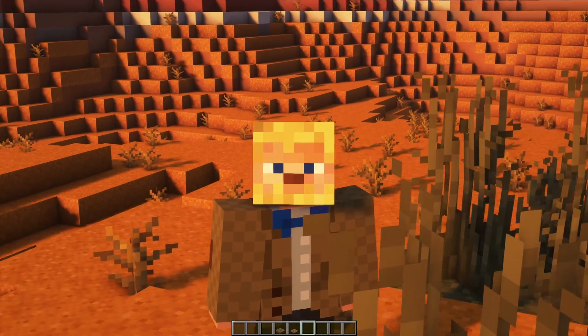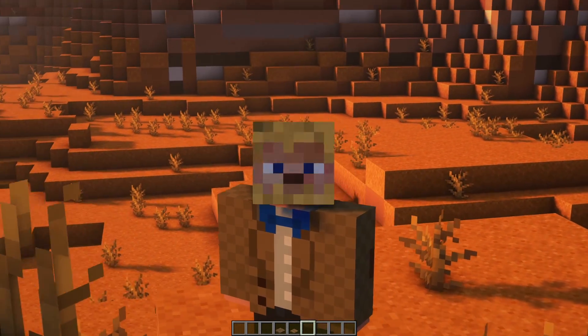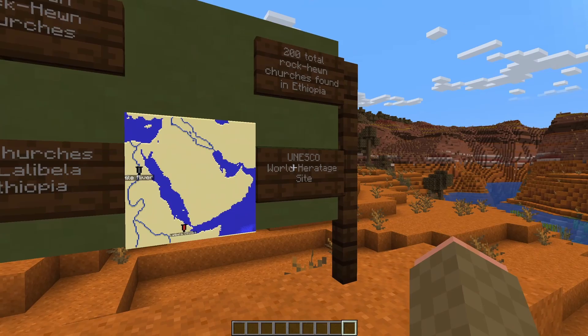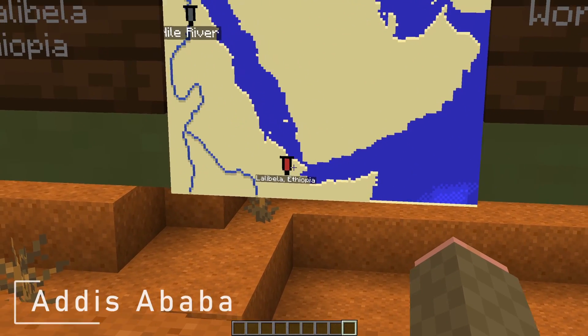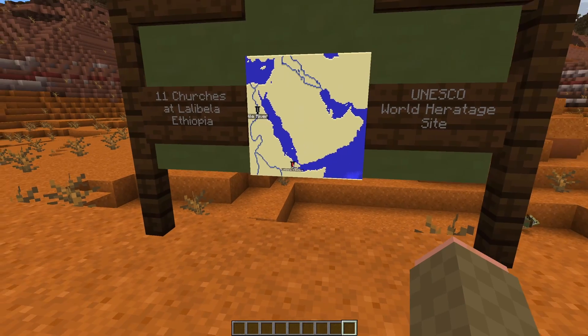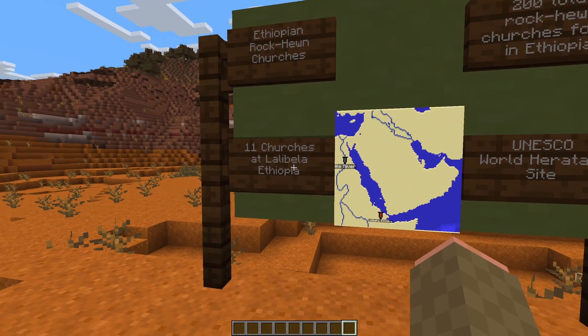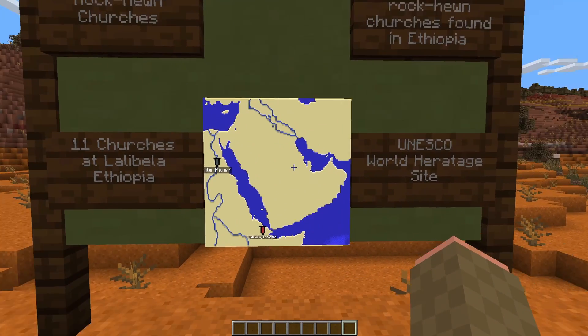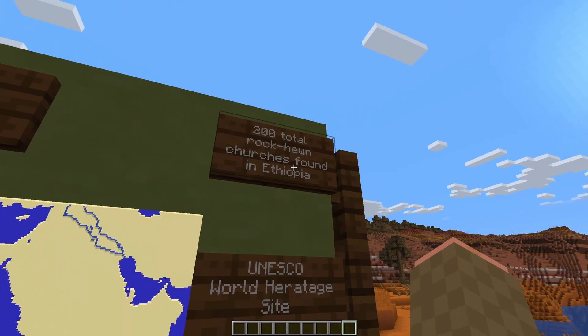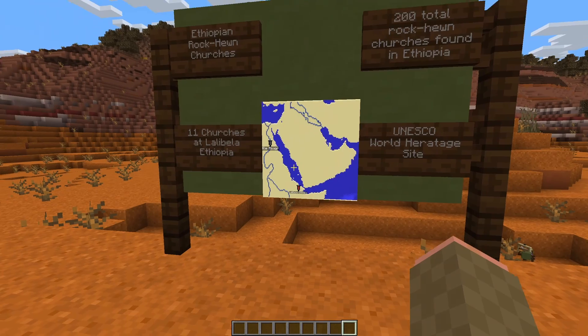In today's episode, we'll be talking about the Ethiopian rock-hewn churches at Lalibela — a UNESCO World Heritage Site located around 640 kilometers or 400 miles north of Addis Ababa, the capital of Ethiopia. These 11 rock-hewn churches from Lalibela make up what many think are the finest examples of the 200 total rock-hewn churches found in Ethiopia.